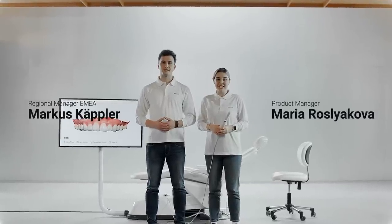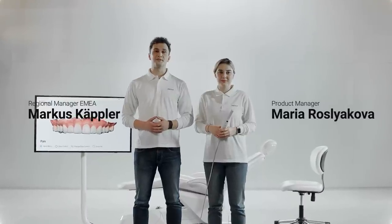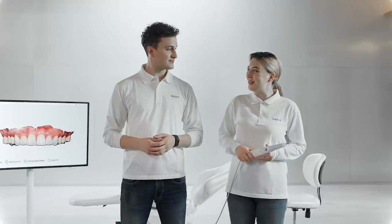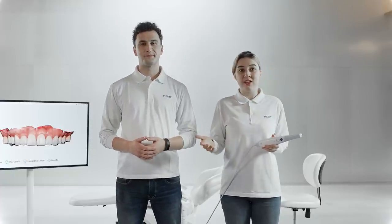Hi everyone, my name is Maria and I'm a product manager here at Medit. And I'm Markus, regional manager in our EMEA team. For today's demonstration we'll be going through a simulation of an actual case so you can see the whole workflow from scanning to sending the data to your partner labs. This is the new Medit i700 — it's beautiful. I've been using the i500 for the past two years and I could never imagine we could create a scanner more comfortable and easy to use, but somehow we did.